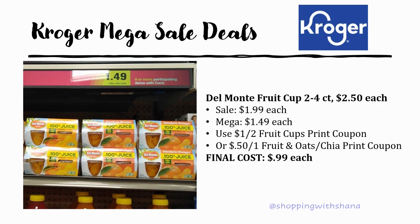Del Monte fruit cups are also on sale for $1.99, mega sale price $1.49. There's a dollar off two printable coupon and also a 50 cents off one for the Fruits and Oats and Chia varieties — both are printable coupons from the Del Monte website, which I'll link in the description. Final cost just 99 cents each.